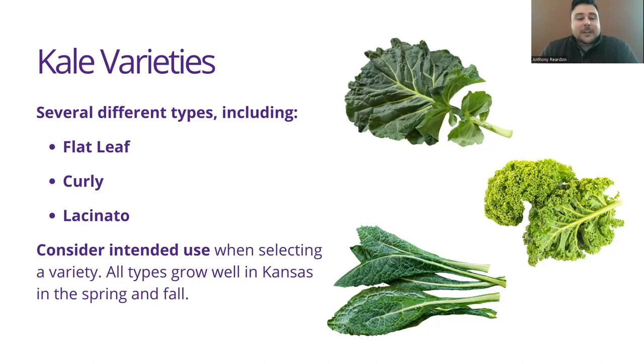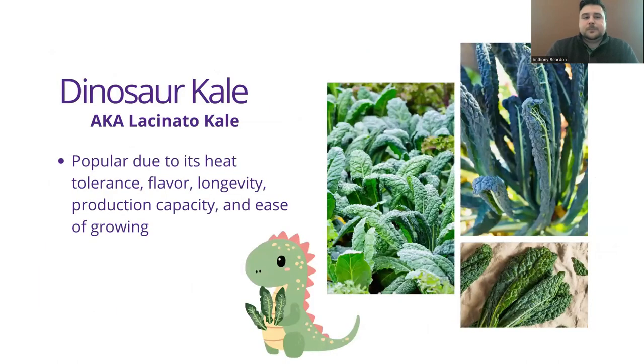When choosing your kale variety, all of them actually perform well in Kansas in the spring and the fall. It can really come down to what you're going to do with it — whether you're using it as a salad green, cooking it, or using it in a certain type of recipe. Dinosaur kale is a lacinato kale, also known as Tuscan kale. This kale is very popular right now because it has incredible heat tolerance. We grew it in the Sunset Garden and it performed well into July last year, even with 90 degree heat. The plant probably got about five feet tall and it's very easy to grow.